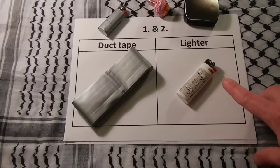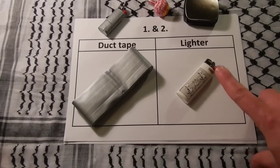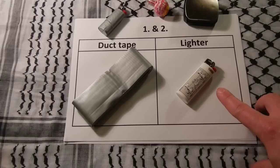A lighter has two basic uses: as a means of fire and illumination. It is the simplest way to get both and to survive.